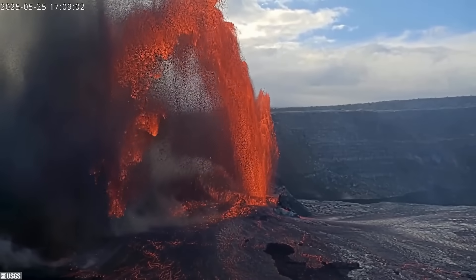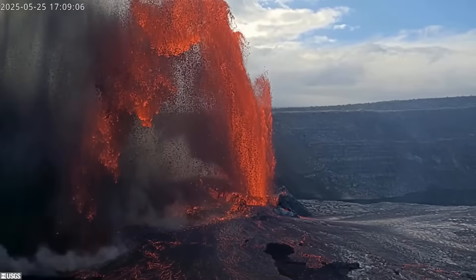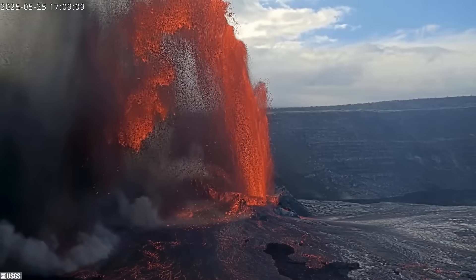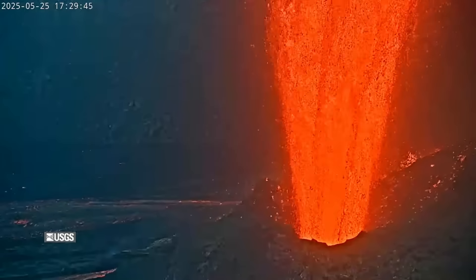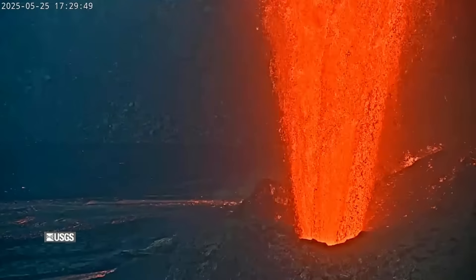Once it kicked into gear, USGS had three different livestreams trained on the event. The most recently installed webcam recorded a fountain so high it went beyond the frame. In another view, scientists pushed in to provide a close-up of the powerful jets bursting from the vent.